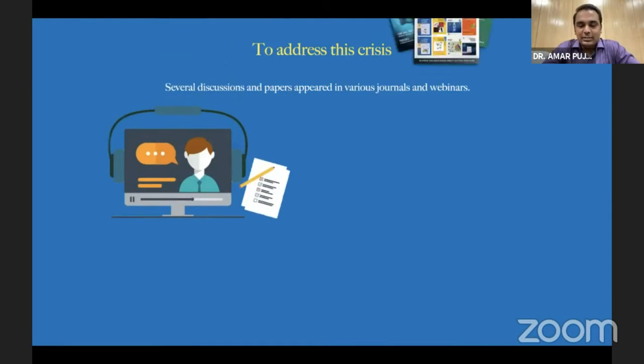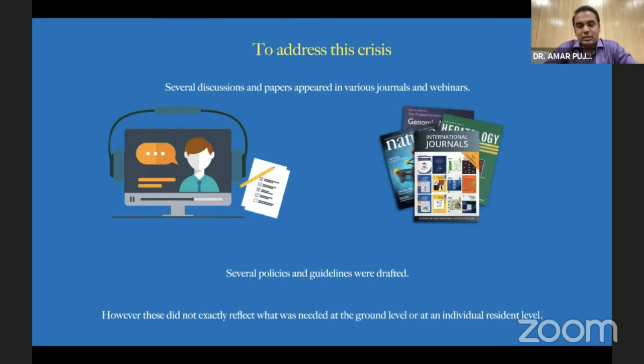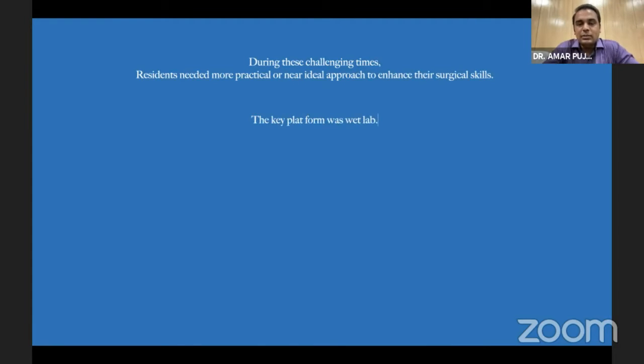In recent COVID times, this is hampered very significantly. We cannot be with our close colleagues, so we need to maintain proper social distancing. Theoretical teaching continued through webinars and other things, but practically, surgical training is quite important in ophthalmology. Many publications and guidelines appeared in various national and international journals, and many journals have been publishing only COVID-related articles.